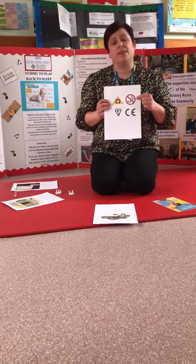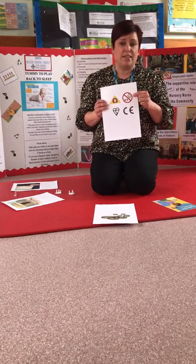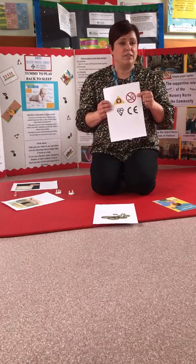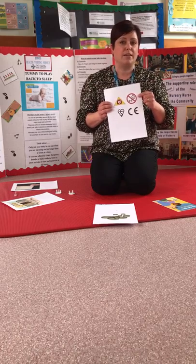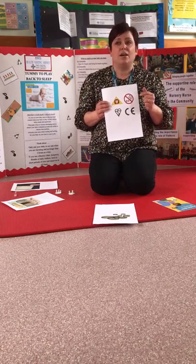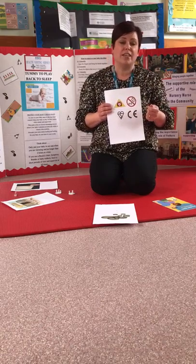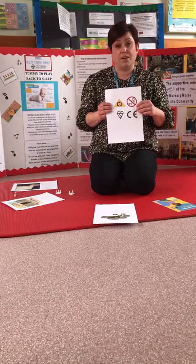If your child is under the age of three, look for the age warning sign, because there is a risk of choking from small parts if you're buying things that have got this mark on. If you have any concerns about something you've bought — for example, if a part broke off and it shouldn't have — you can contact Trading Standards and they will give you advice.